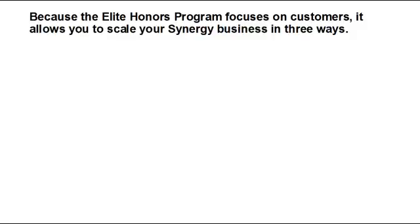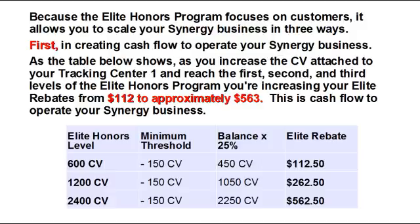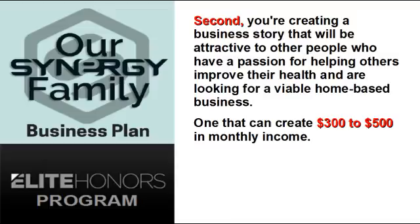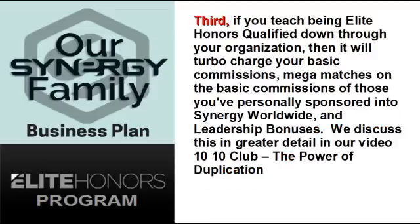Because the Elite Honors Program focuses on customers, it allows you to scale your Synergy business in three ways. First, in creating cash flow to operate your Synergy business — as you increase the CV attached to your Tracking Center 1 and reach the first, second, and third levels, you increase your Elite rebates from $112 to approximately $563. Second, you're creating a business story attractive to others looking for a viable home-based business that can create $300 to $500 in monthly income. Third, if you teach being Elite Honors Qualified down through your organization, it will turbocharge your basic commissions, Mega Matches, and leadership bonuses.